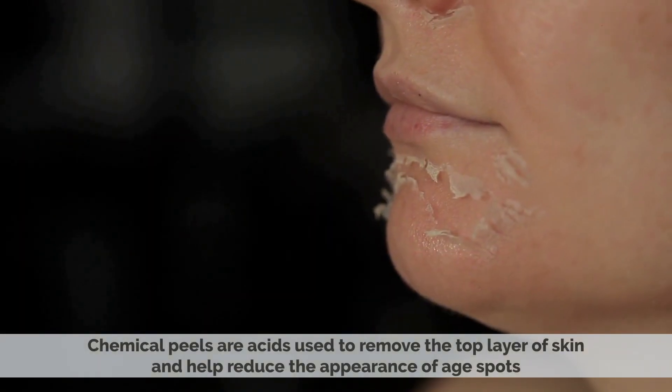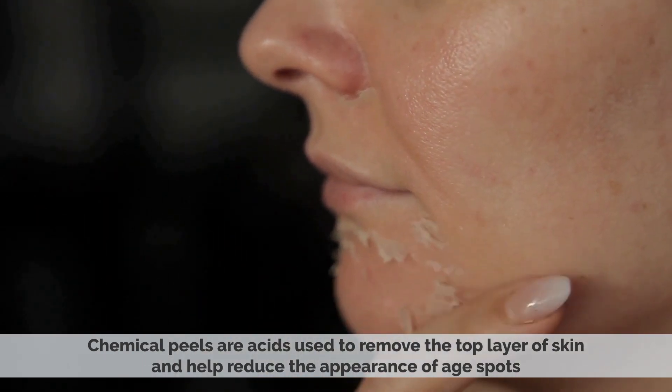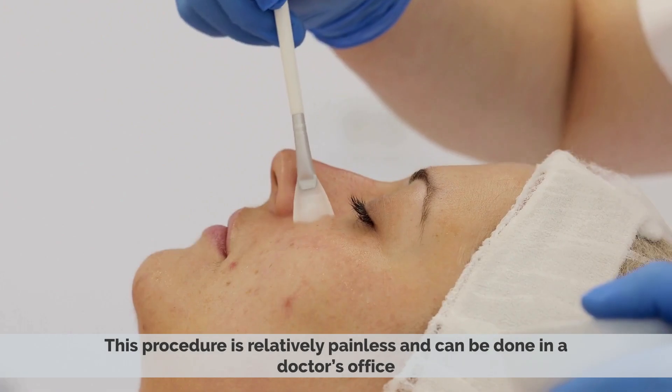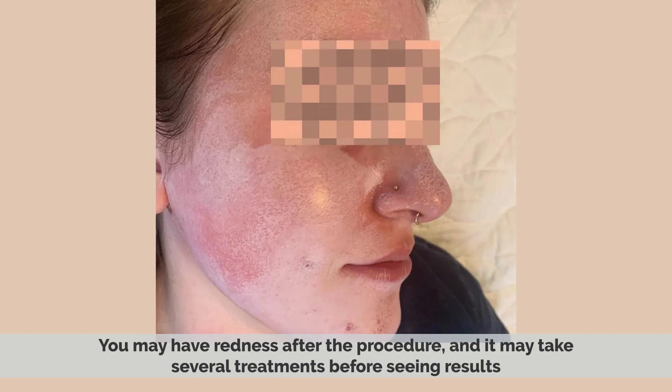Chemical peels are acids used to remove the top layer of skin and help reduce the appearance of age spots. This procedure is relatively painless and can be done in a doctor's office. You may have redness after the procedure, and it may take several treatments before seeing results.